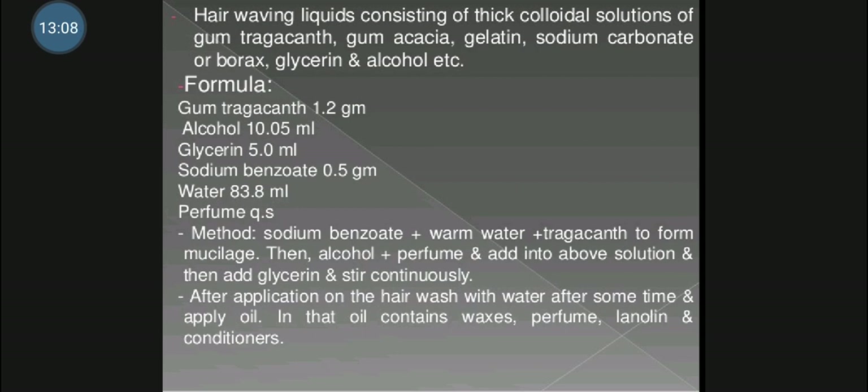Then dissolve perfume in alcohol and add to the tragacanth solution. Sometimes a dye may be incorporated in order to obtain a colored preparation.